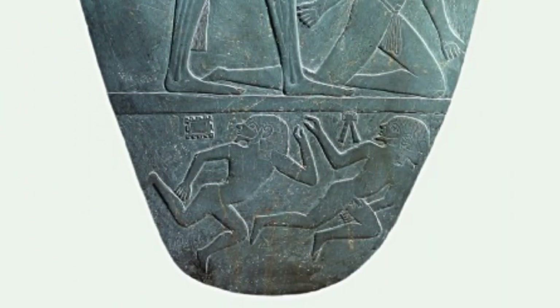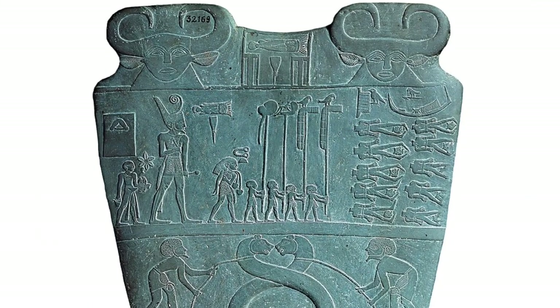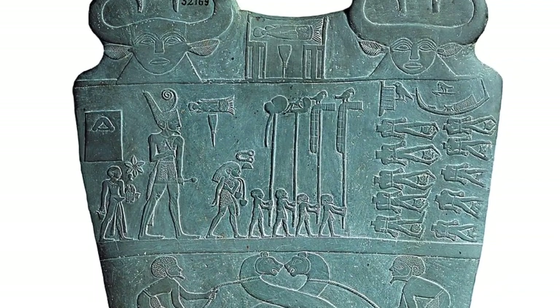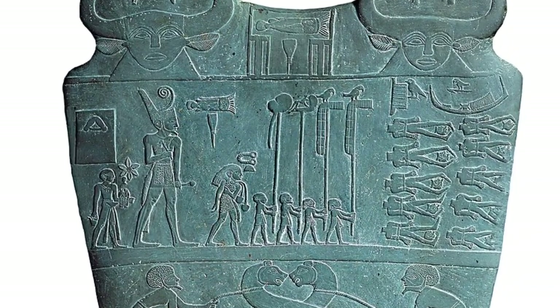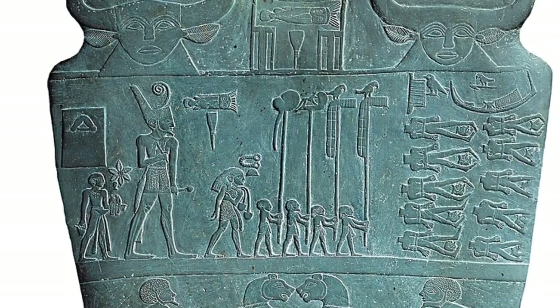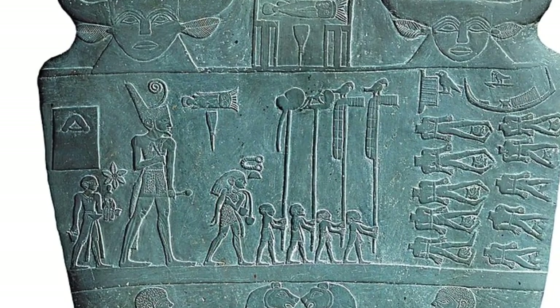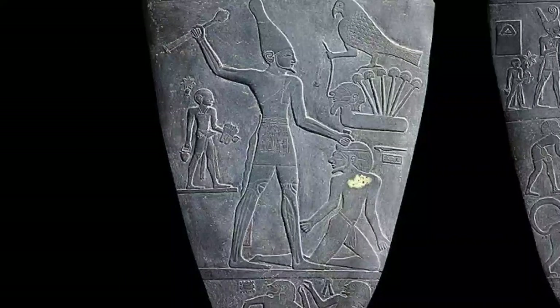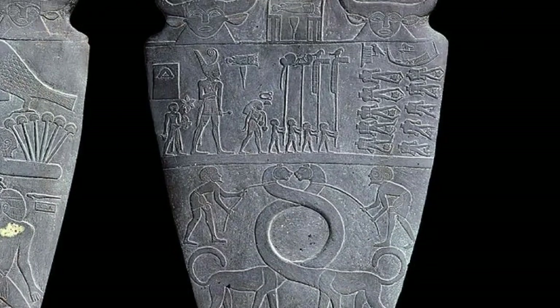Below the king's feet is a third section depicting two naked, bearded men who are either running or sprawling dead upon the ground. Narmer is depicted at nearly the full height of the register, emphasizing his god-like status in an artistic practice called hierarchic scale, shown wearing the red crown of Lower Egypt, whose symbol was the papyrus. On the left, the king wears the crown of Upper Egypt, and on the right, the crown of Lower Egypt — showing how he was ruler of both.